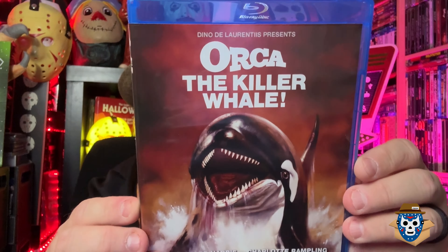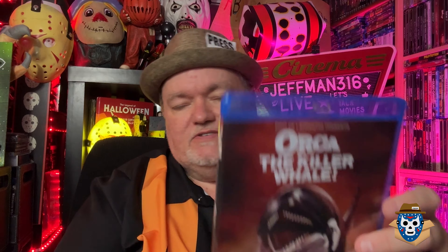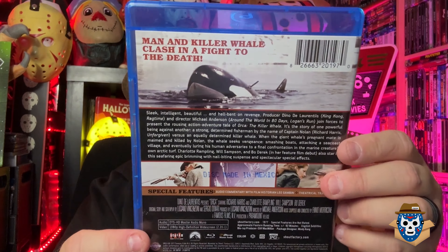Here's the first title: Orca the Killer Whale. I actually own the Umbrella release of this, but I always wanted the Shout Factory version. There's a commentary and a trailer on here, and I always liked that cover art. This was one of my favorite movies back in the day — it's kind of a slow burn compared to Jaws, like a poor man's Jaws. It was made in '77.